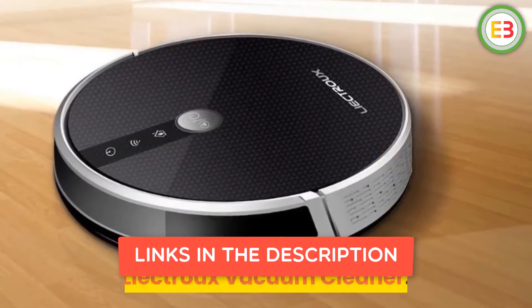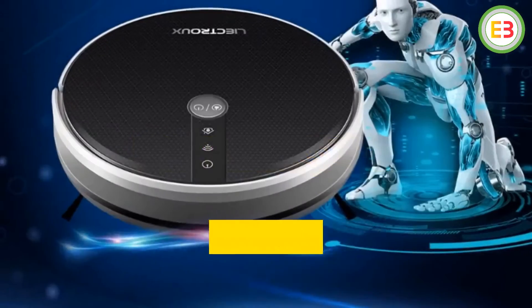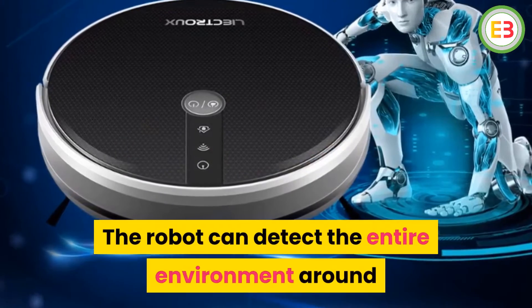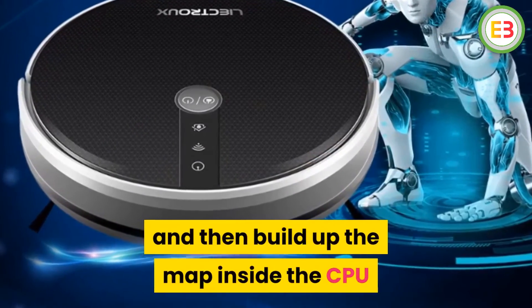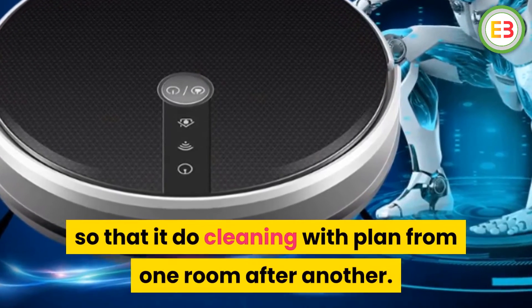Number 4: Liectru Vacuum Cleaner. Brand name: Liectru. The robot can detect the entire environment around it and then build up a map inside the CPU so that it does cleaning with a plan, moving from one room after another.